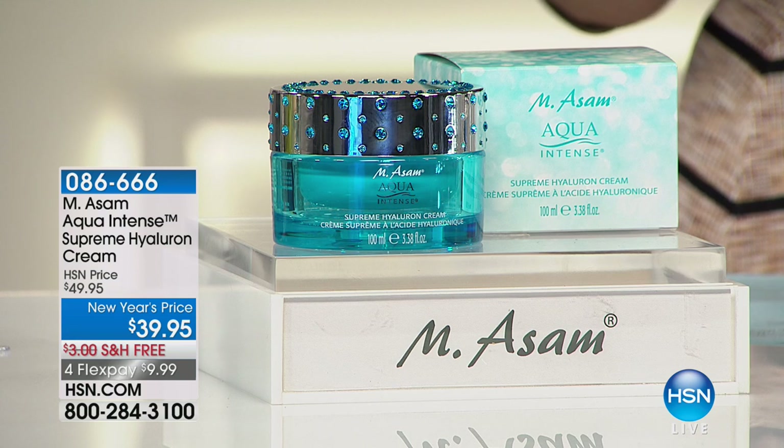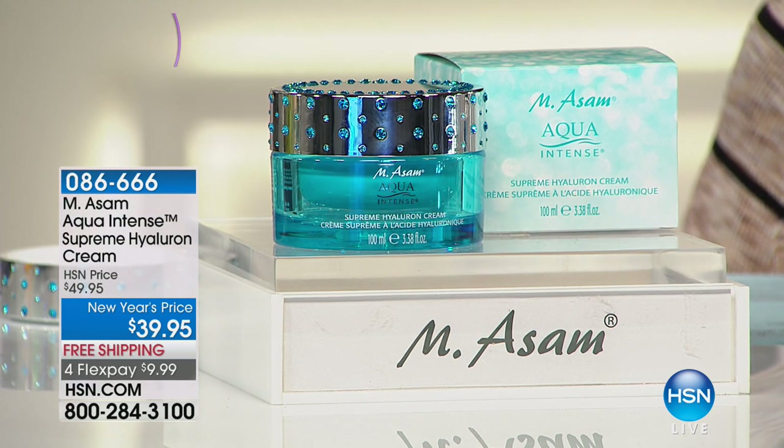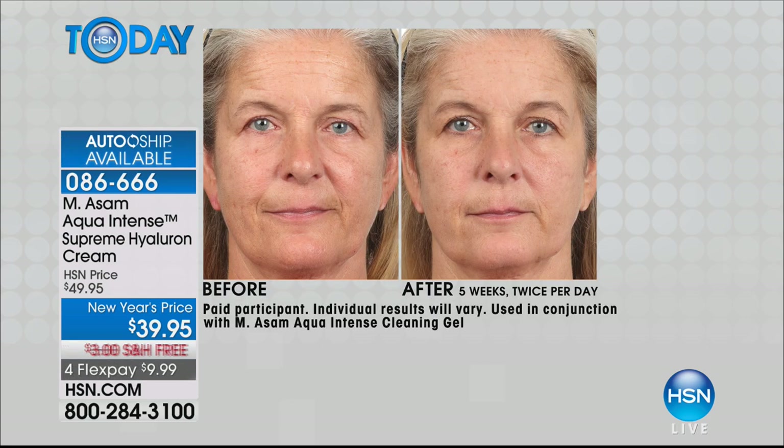We are celebrating fragrance-free skincare for everybody. Every single person needs hydration, especially at this time of year. You also need fewer wrinkles every time of year, and that's what Aqua Intense does. This is the Supreme Hyaluron Cream — and this is the double size for the same price as the single. Look at the result. It's immediately absorbed, and your skin looks plumped up from the inside out.